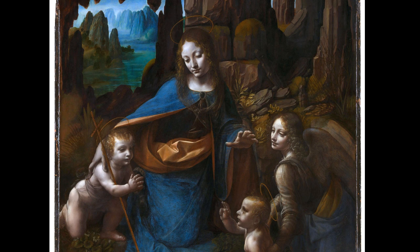Over the centuries, this masterpiece has faced challenges, including damage and restoration attempts. However, it has retained its timeless allure, with da Vinci's mastery shining through.